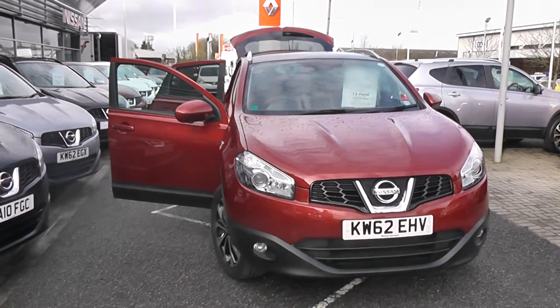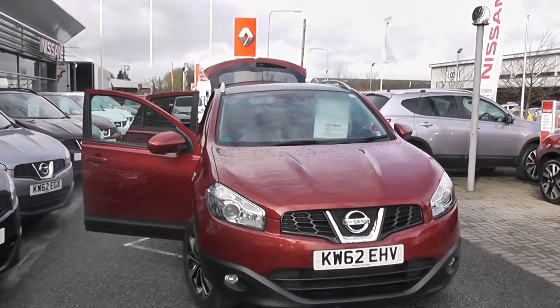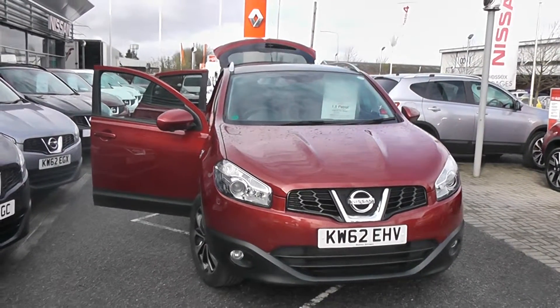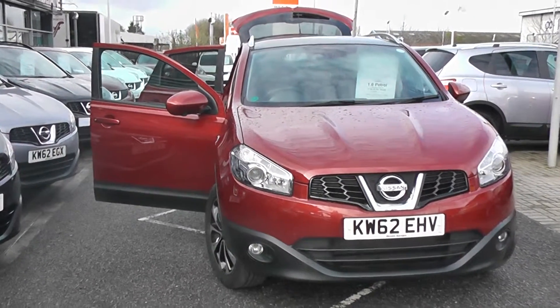Welcome to Wessex Scouters Nissan at Field Road, Cardiff. The presentation we have for today is of the Nissan Qashqai N-Tec Plus 1.6 petrol model with a manual gearbox, finished in magnetic red. This vehicle is one year old, registered on the 62 plate with only one previous owner.